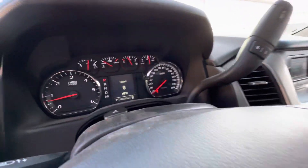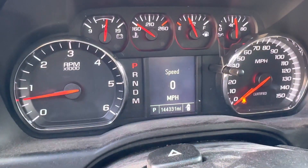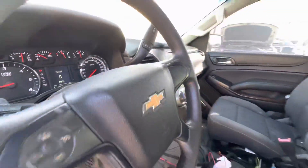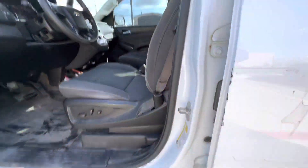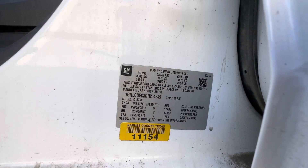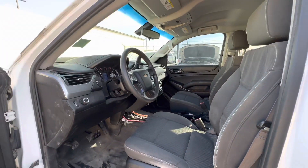Let me get the mileage on this one. You're at 144 on the mileage. Picture of the VIN tag. And available for auction at govplanet.com.